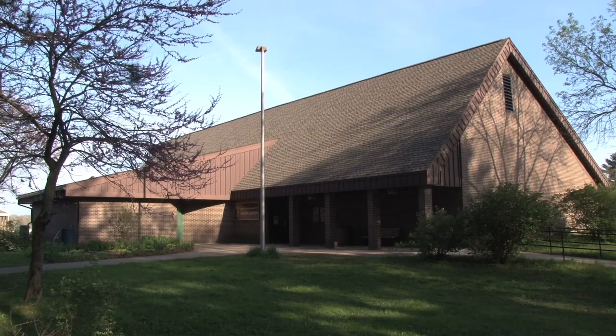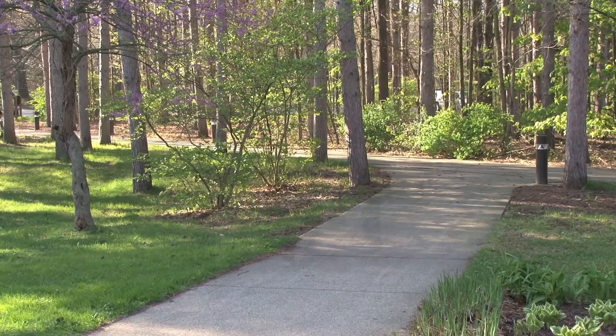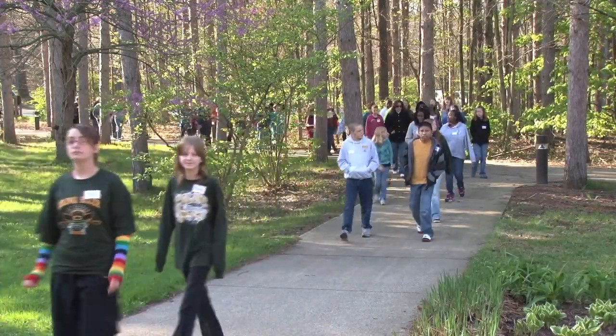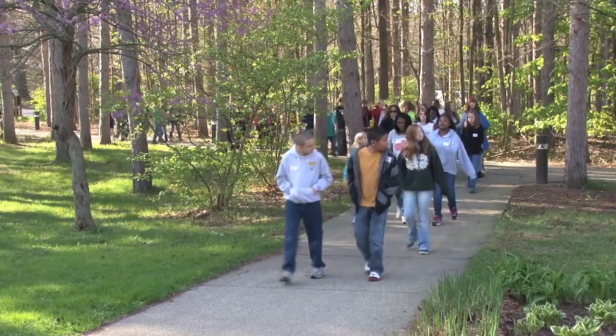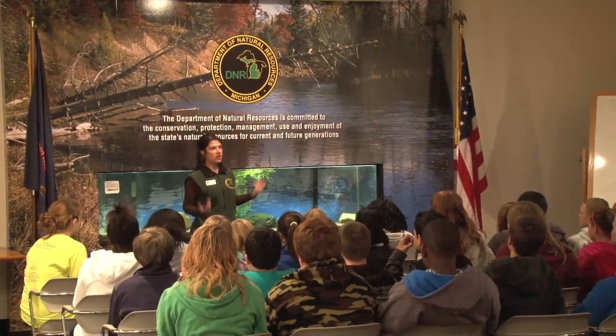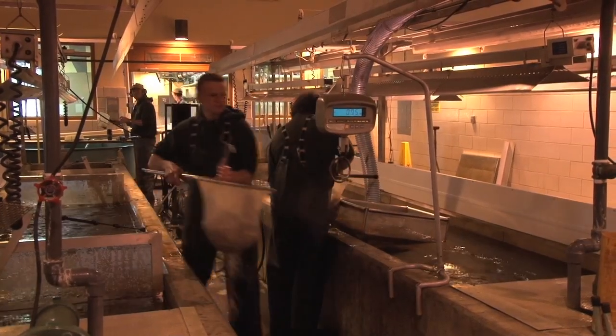Tucked away not too far from Kalamazoo is the Wolf Lake Hatchery. I was able to spend an afternoon there and let me tell you, there is a lot of stuff happening here. Kids appear just about every day this time of year to get a close-up look at what goes into managing our wildlife. Today we had a school group on hand and salmon that were on their way to net pens on the west side of the state. This is a pretty impressive place and the work that happens here affects anglers all around our state.